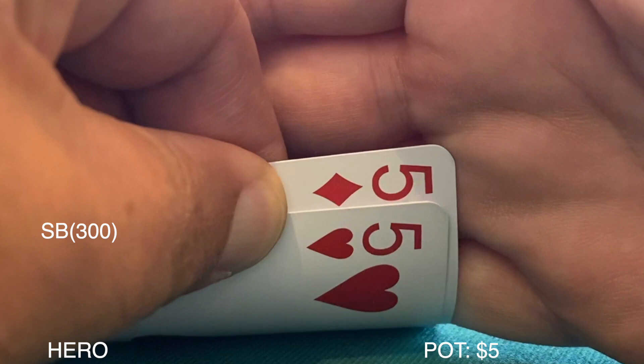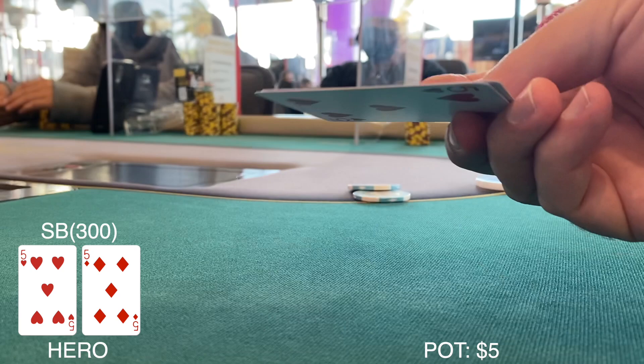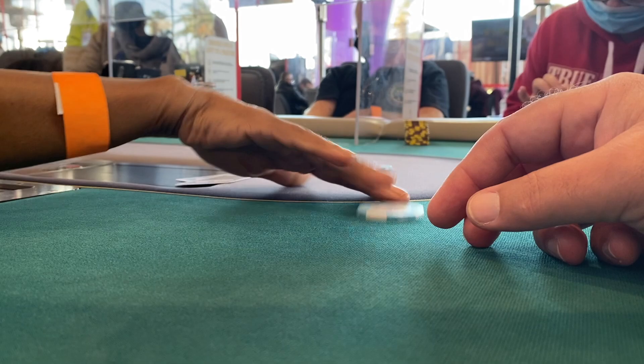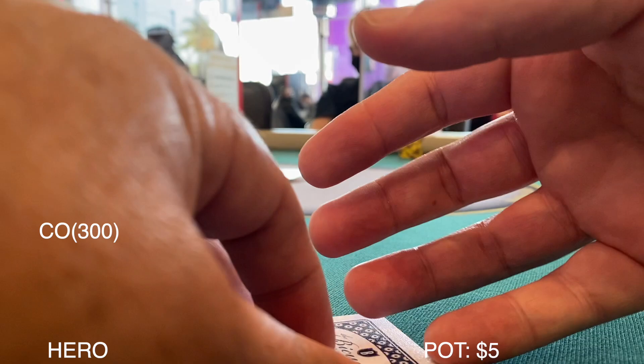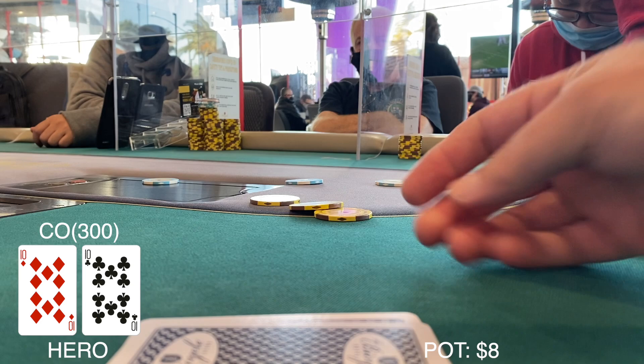We're in the small blind with a stack still sitting at about $300 and we look down at pocket fives. Playable hand from the small blind, but when it gets around to me the big blind wants to just chop. No reason for the house to take a rake if you don't have a jackpot hand, so we toss in the buck, let them take our dollar, and move on.